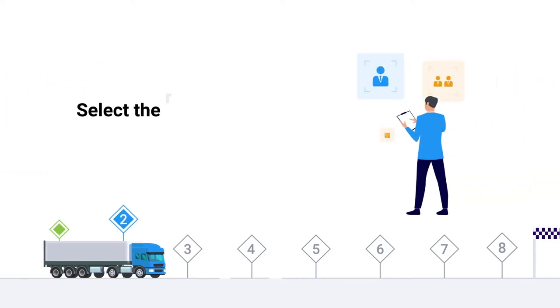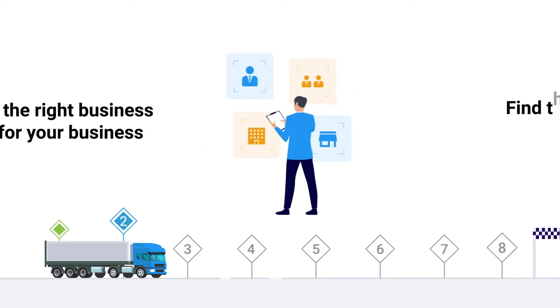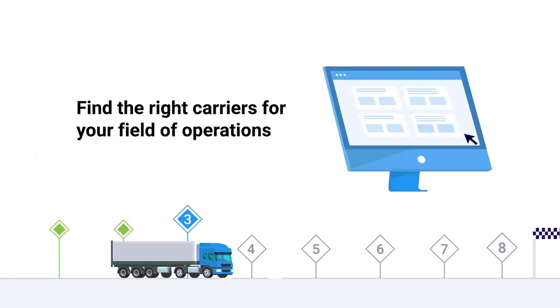Next, you will need to choose a company name and register your business with the U.S. Patent and Trade Office and select the type of business entity you would like to register. You'll also need to find the right carriers that work in the same field of operations that you have chosen for your business.